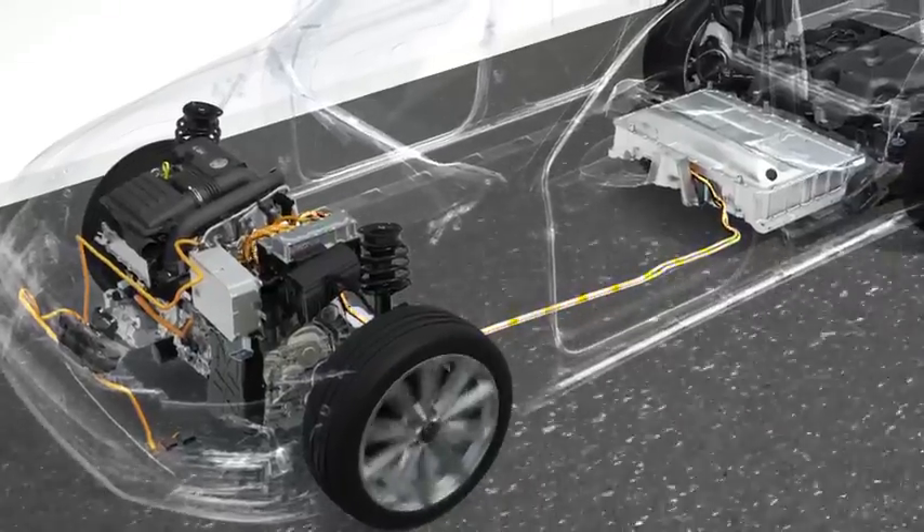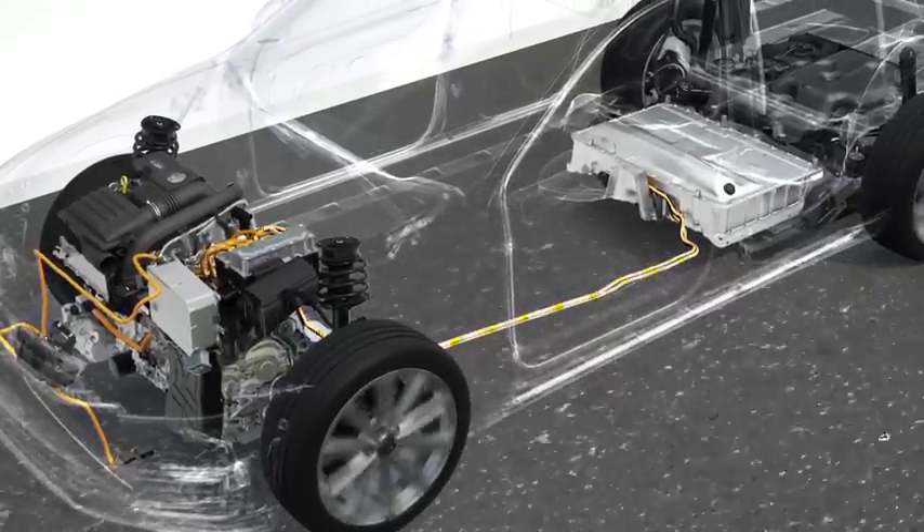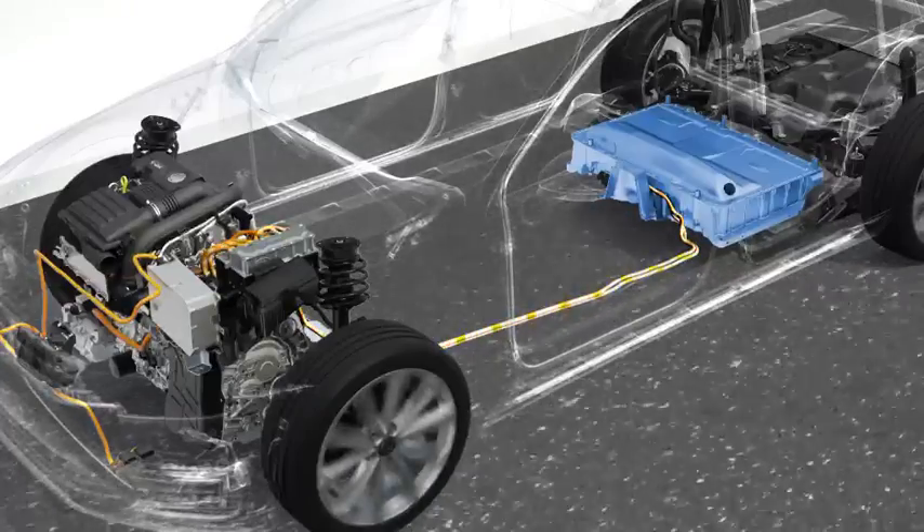Naturally, the electric motor needs electricity. It gets this from a battery located under the car. This does not reduce the interior space.